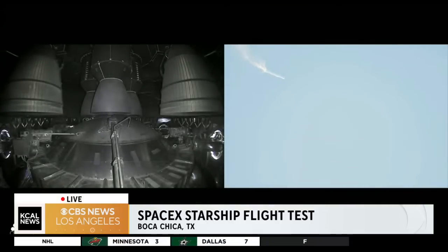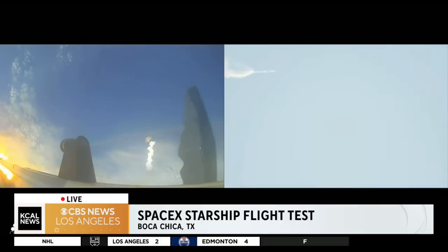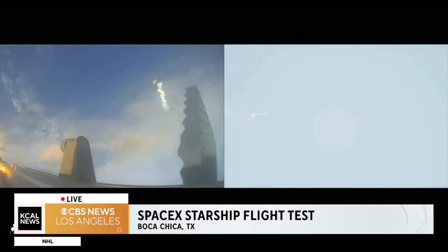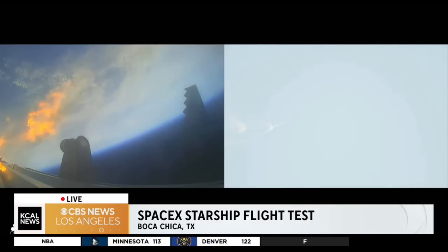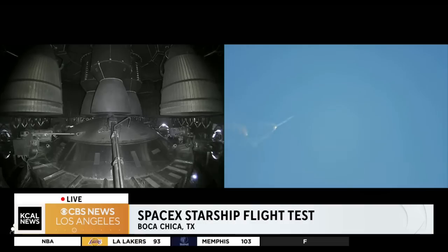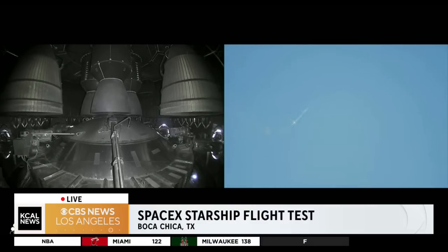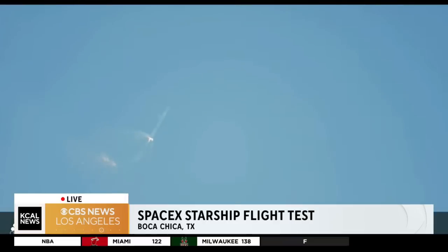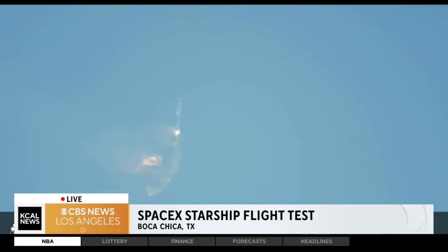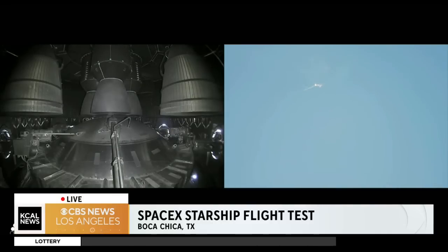After stage separation, the first stage will flip and begin a boost-back maneuver for landing in the Gulf. Continuing to fly. Two minutes, 40 seconds. Let's get ready for main engine cutoff. Main engine cutoff. Beginning to flip for stage separation. Main engine cutoff. Green engine cutoff.